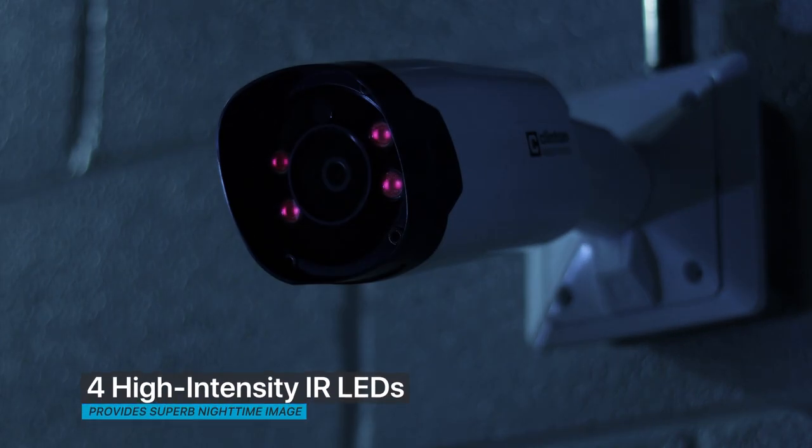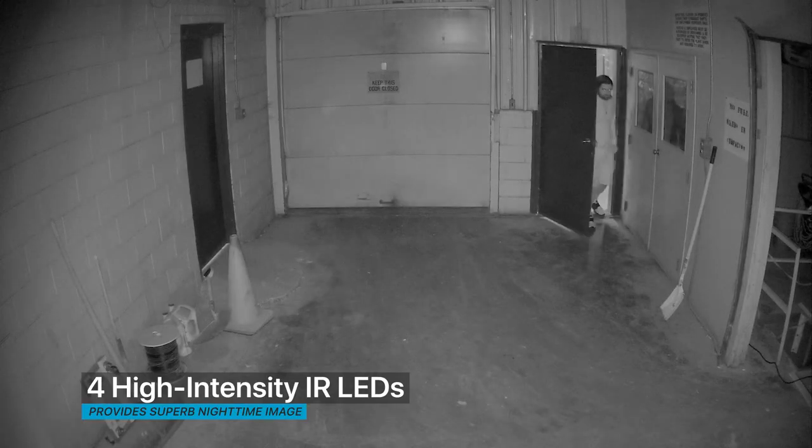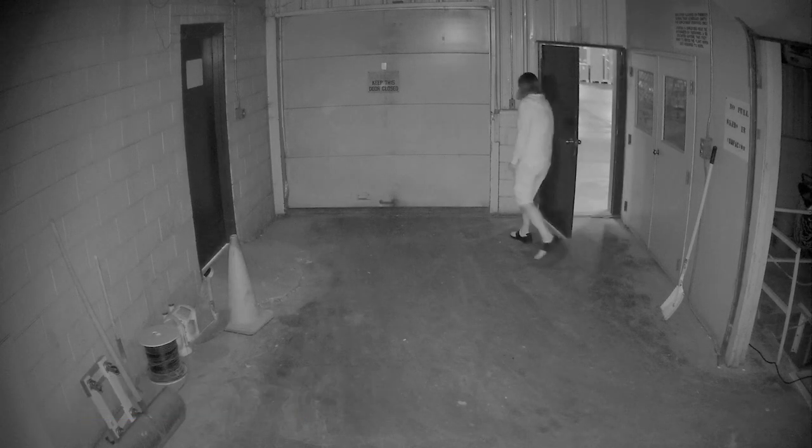With its four high-intensity IR LEDs, the BZ0QHD can capture clear nighttime images even in total darkness.